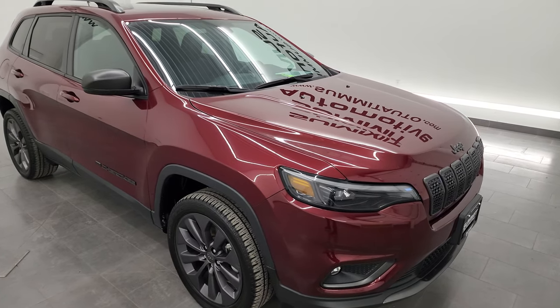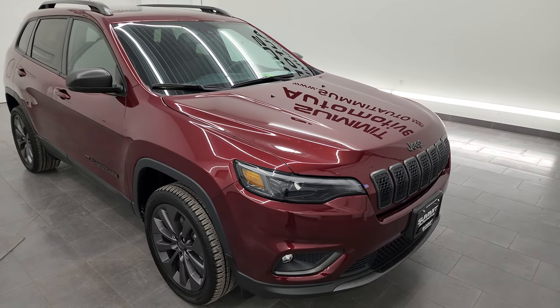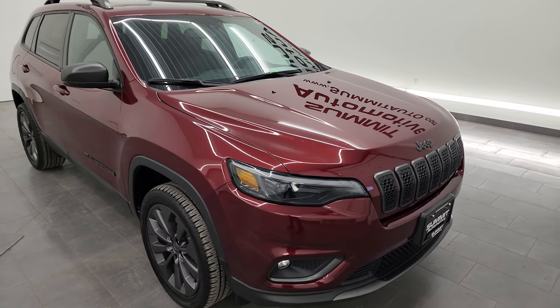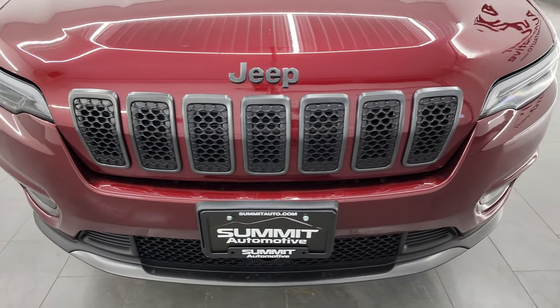This Jeep has been fully safety inspected by our service shop per the state of Wisconsin inspection process. It has a fresh oil and filter change, all the fluids have been checked and topped off, and this Jeep is 100% ready to go.